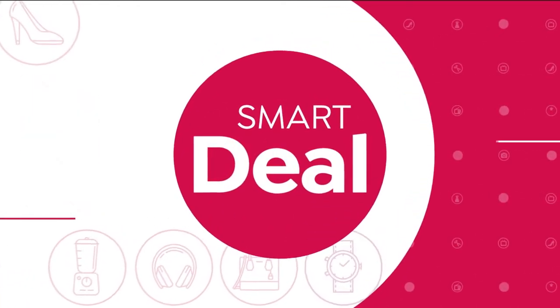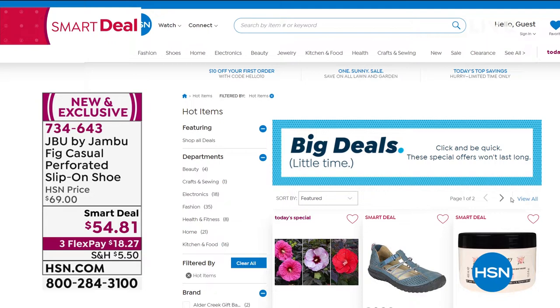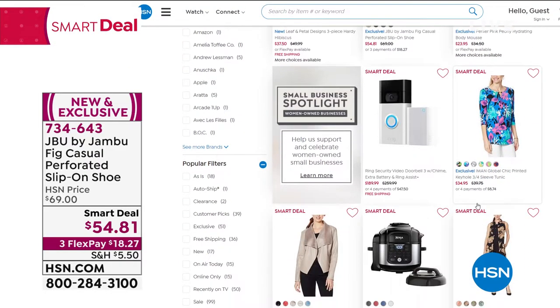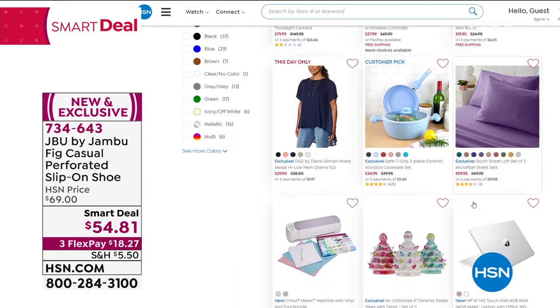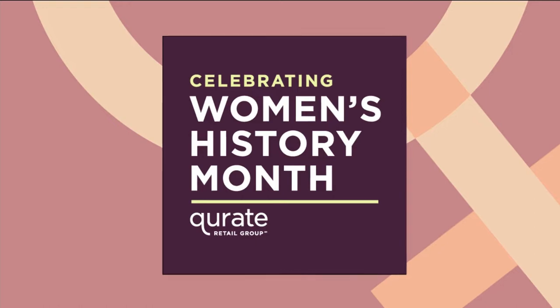Smart deals are available in many categories but they're all limited. If you go put 'smart deal' in the search bar on hsn.com or your app, you can scroll through — we have stuff in beauty, culinary, electronics, and fashion. But all of those are limited time, so make sure if you see something you want, grab it. There's all kinds of stuff on there — make sure you go take a look.